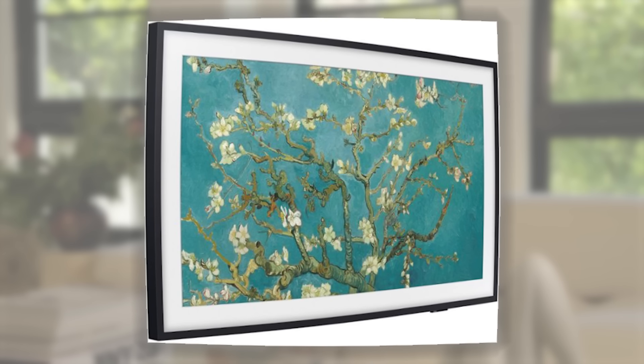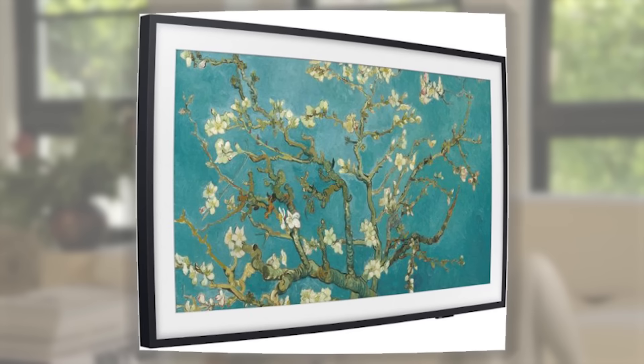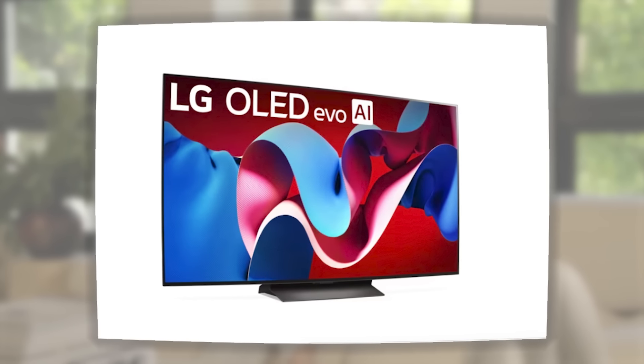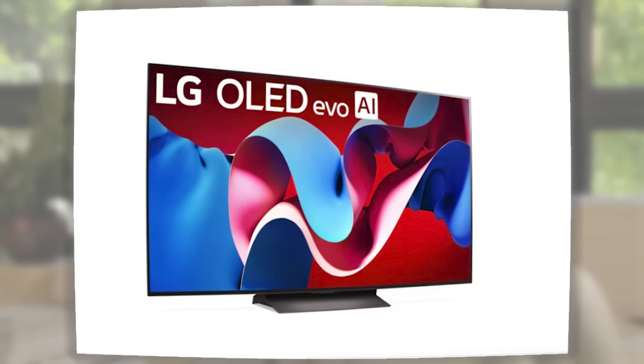If you absolutely have to place the TV on that wall and have no choice, try to make it look like art. I would recommend the very flat LG televisions that have basically zero protrusion, or you can create a niche behind the wall — flatten it out and make your television look like art. In that case, there's no bother with symmetry; it'll just look like a beautiful piece of art on your wall.